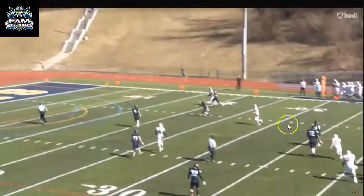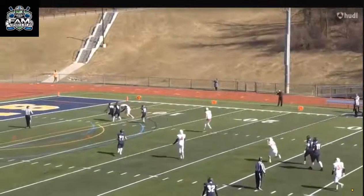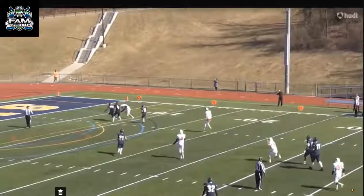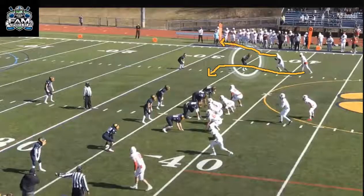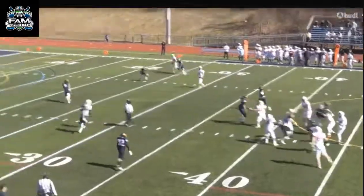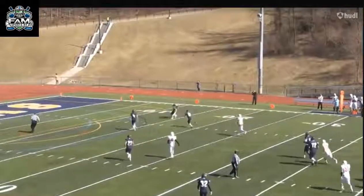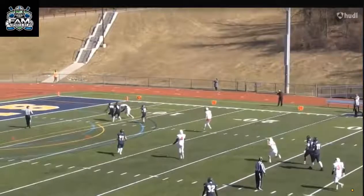The physicality in the beginning — he didn't get a great jam — but look at him get into the hip of the receiver and find the ball. You've got to play the ball through the man, spot the ball in the air, and then go attack the ball. He almost jumped a little bit early, but he gets up just high enough to make this play. When he gets a little bit stronger, it'll definitely help with his press man. Look at him — hand on the receiver's hip, finding the ball, and going to attack it. That's a good job.